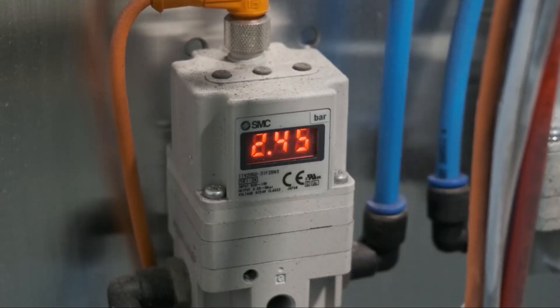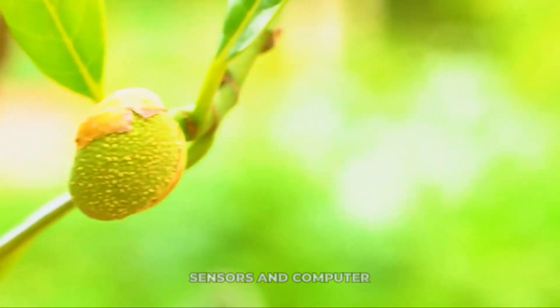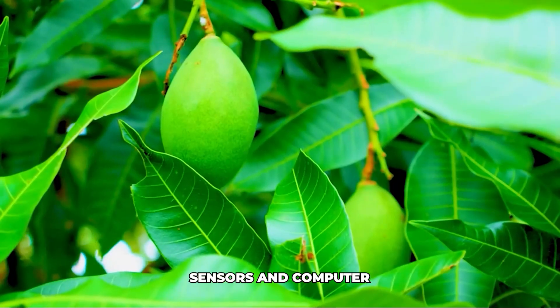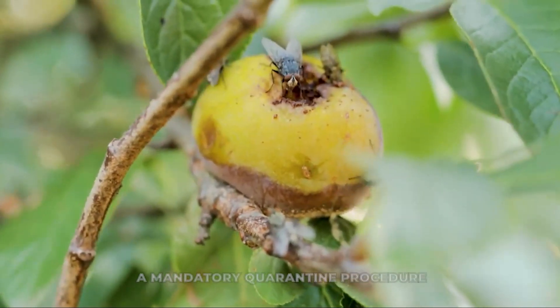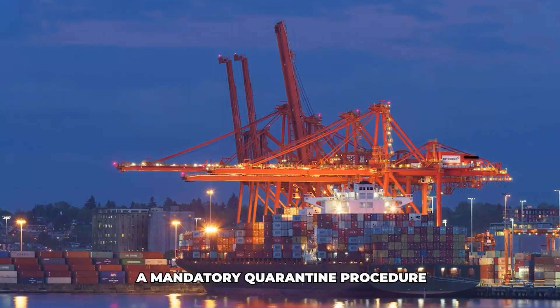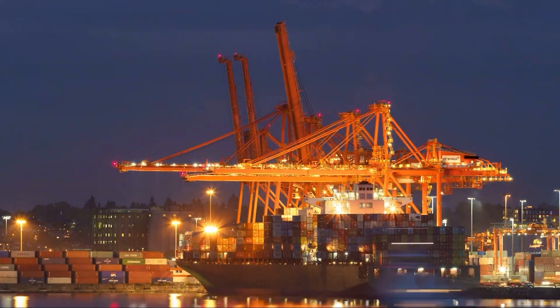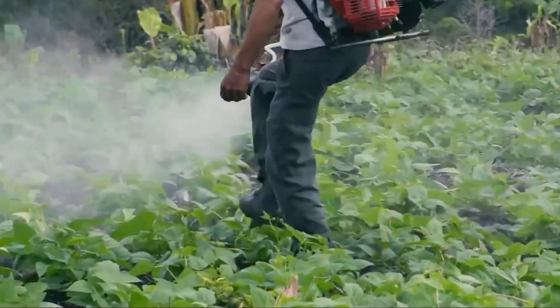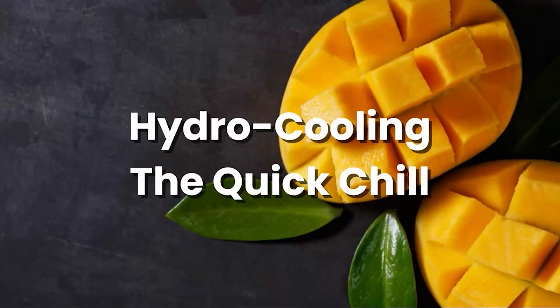This controlled heat treatment kills any hidden insect pests, particularly fruit fly eggs and larvae, without cooking the mango. It's a mandatory quarantine procedure for many import markets, ensuring no unwanted critters travel across borders. It also has the added benefit of reducing some fungal diseases.